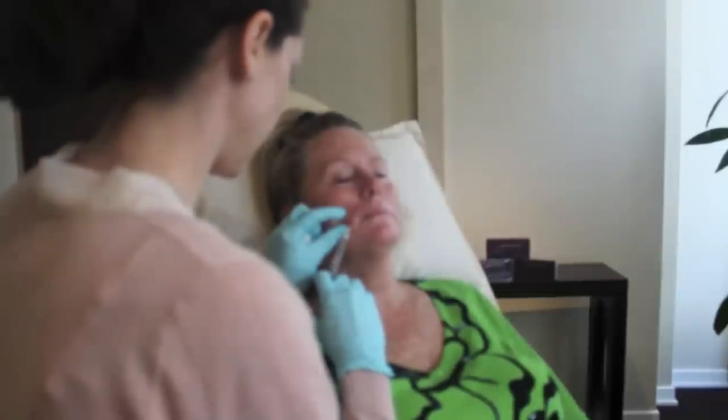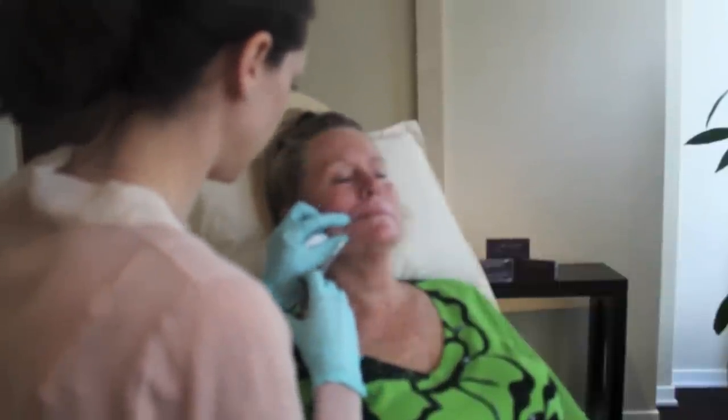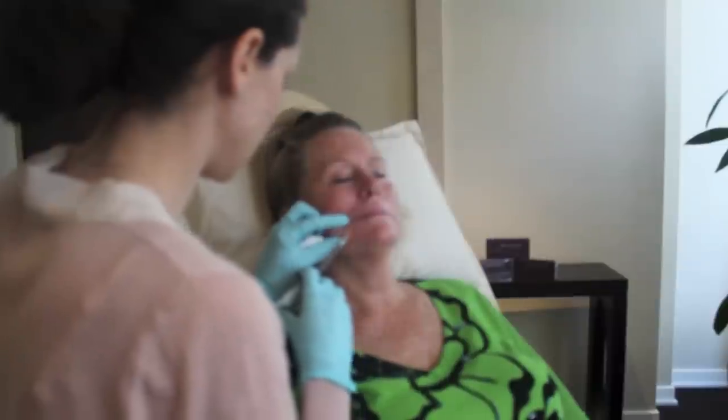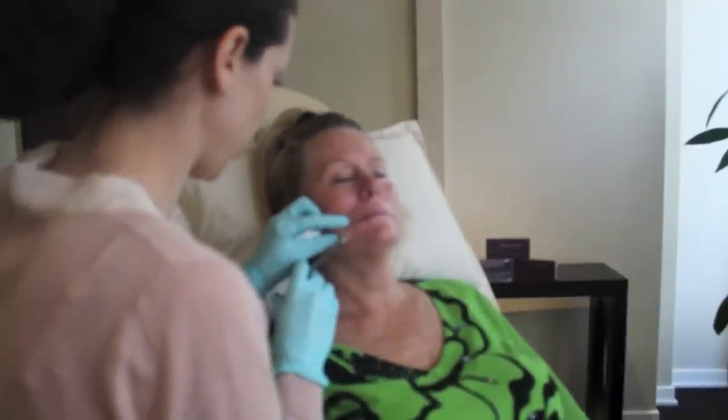This patient was interested in a dramatic result without surgery. Dr. Kohlberg administered five syringes of Juvederm Ultra XC. The main areas targeted for this patient were the tear troughs, nasolabial folds, and the marionette lines.